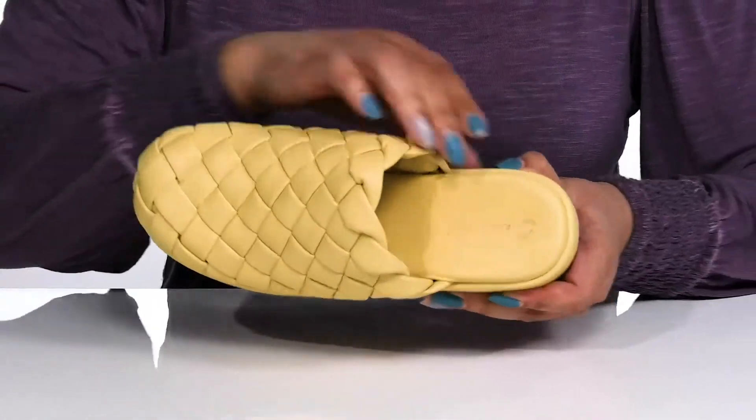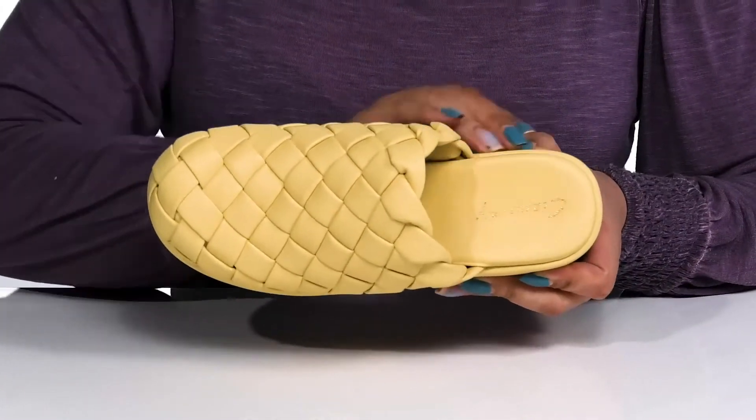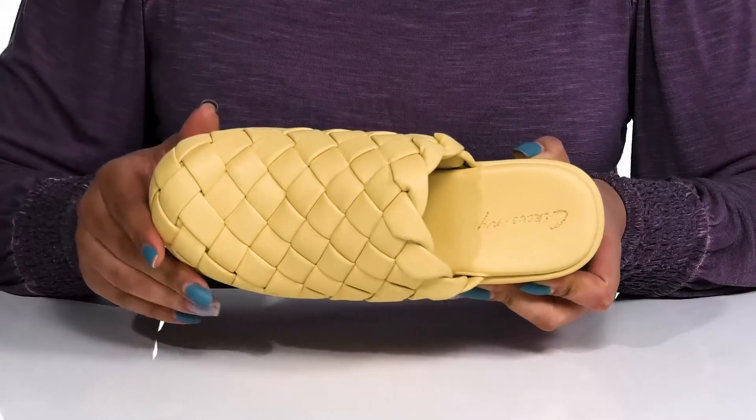Inside, there is a man-made lining with a generously cushioned footbed that molds to your feet, giving you maximum comfort throughout the day.